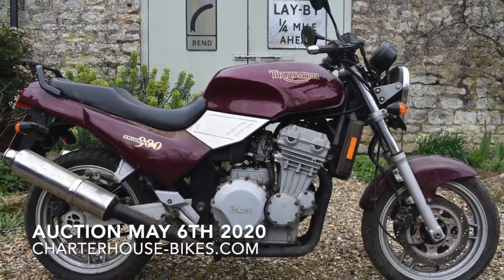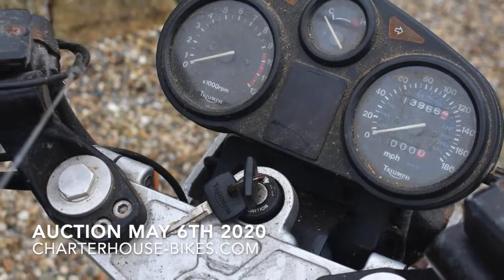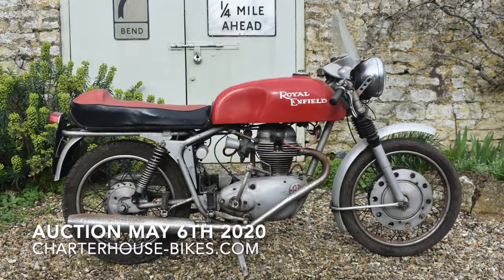Next up is the 1992 Triumph Trident 900 — estimate on that is around five to eight hundred pounds — complete with keys and a bit of patina.